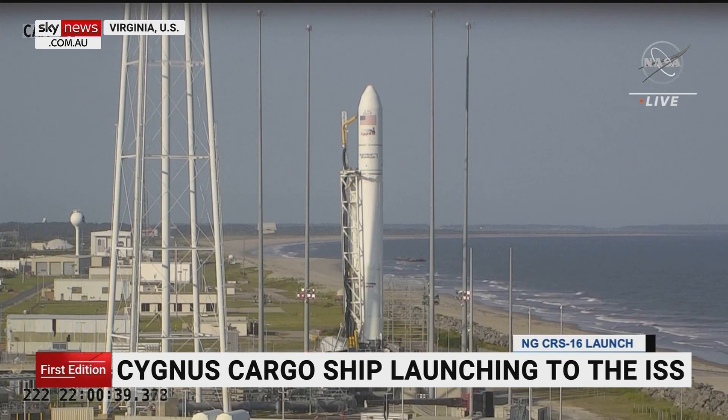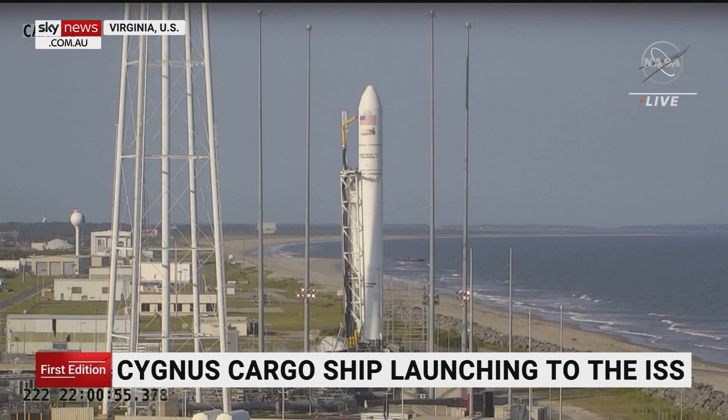Live pictures coming to us from NASA's Wallops Flight Facility in Virginia, where the Cygnus NG-16 cargo capsule is about to launch. The 42.5-metre tall rocket is full of research and supplies that will be heading in 10 seconds to the International Space Station. Let's listen in.